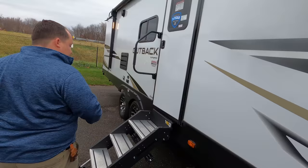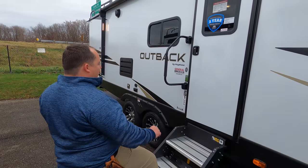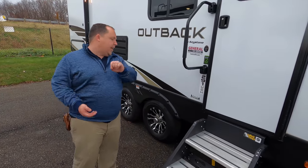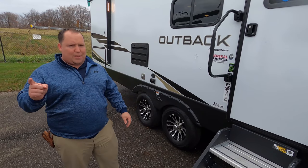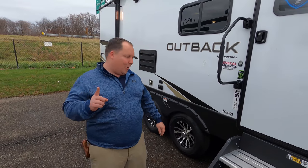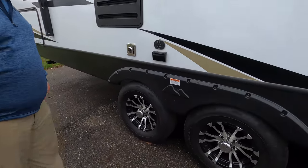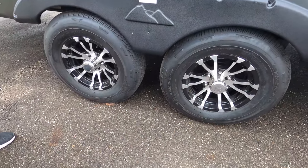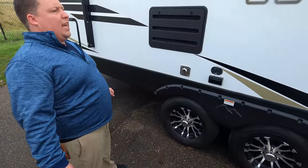Coming down the side we've got solid steps. I love this because even though it's an Outback Ultralight, you still get the arctic barrier package — a heated and closed underbelly for cold weather camping, always with an asterisk depending on where you are and how cold. And look at these tires — they're the Rainier ST 225/75 R15, and you do have the Dexter axles there.